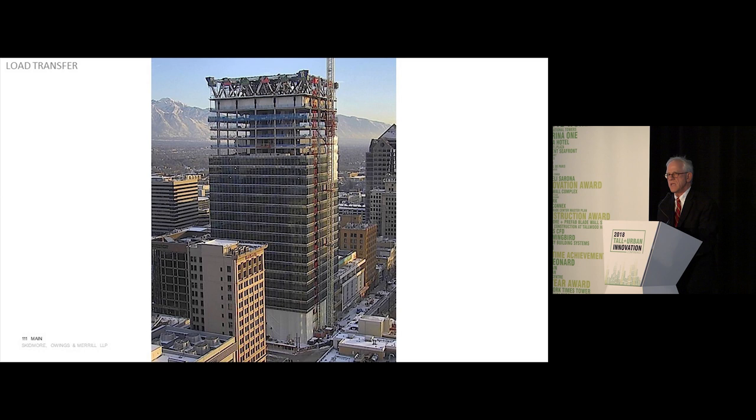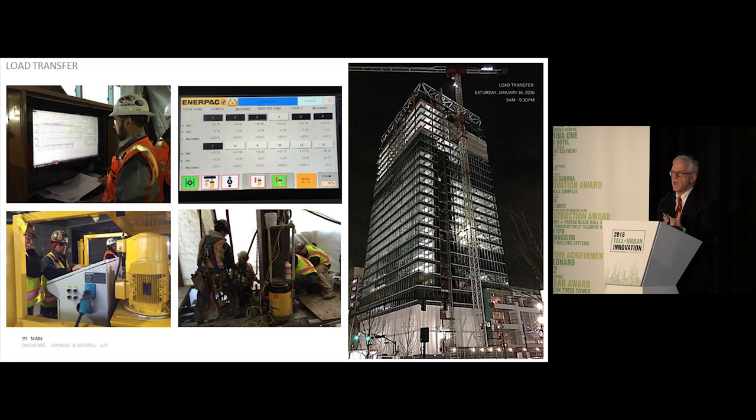Here you see the building progressed to just before load transfer. The window wall went up to about the 18th story. Then about two weeks later, in early January 2016, on a Saturday morning, 45 workers walked into the building at 9 o'clock, and 12 hours later the building had been dropped in one-eighth-inch increments. The building was able to stay within three-eighths of an inch tolerance at the targeted levels. It went well — some of the outlier columns just needed to be tweaked.